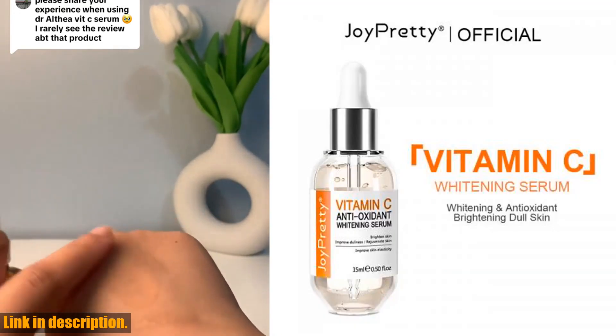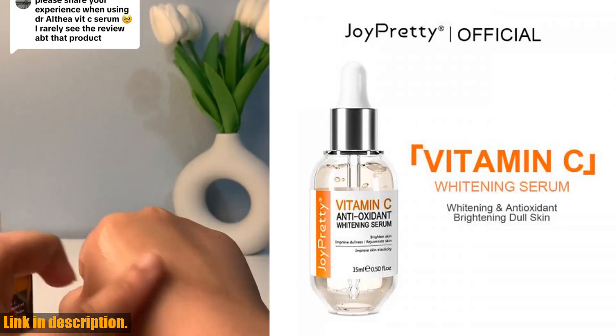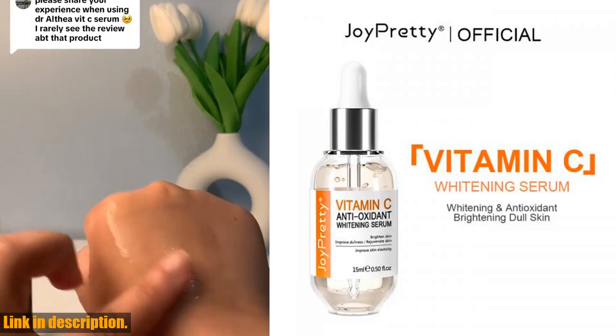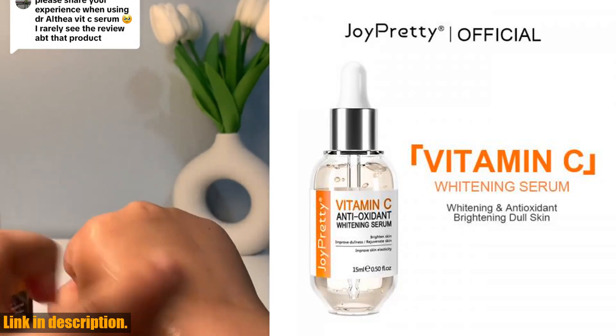This serum also contains sodium hyaluronate for intense moisturizing and anti-aging effects, erythritol for improving rough skin and promoting skin barrier function, and niacinamide to prevent melanin from depositing and promote skin cell metabolism.